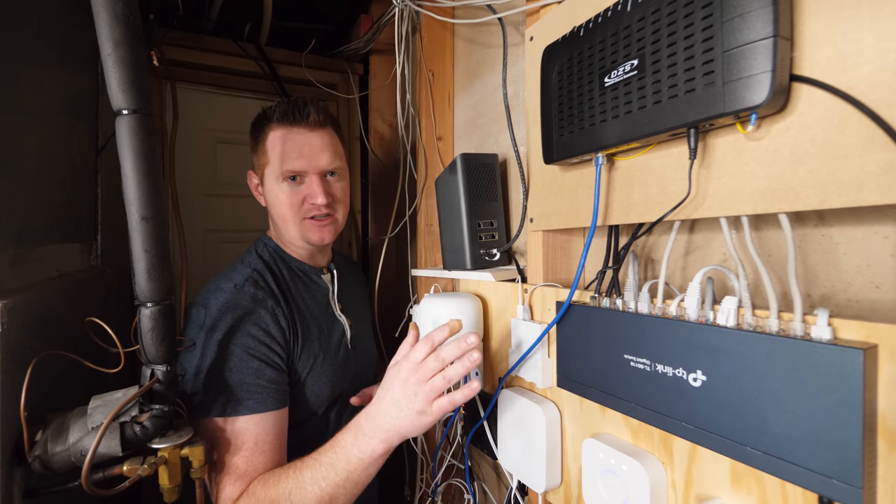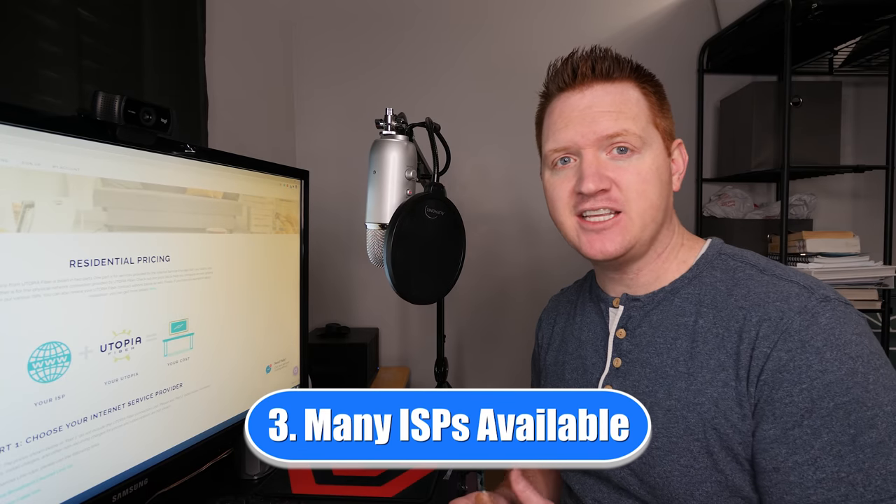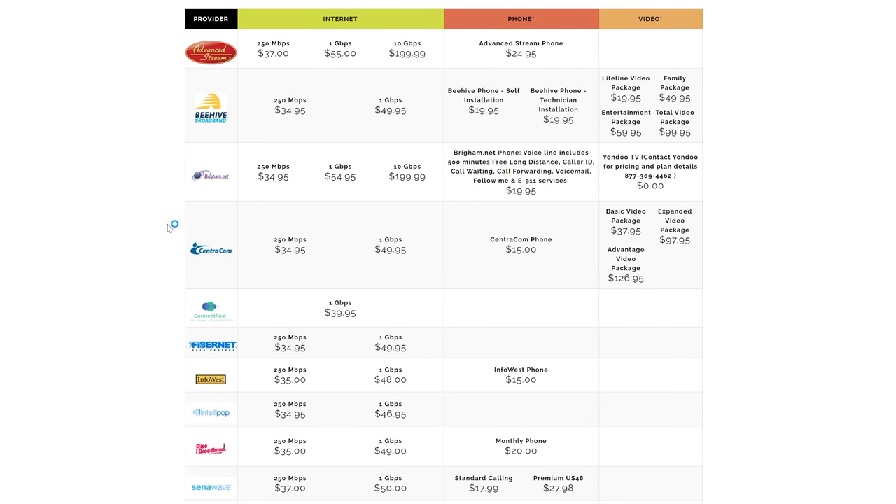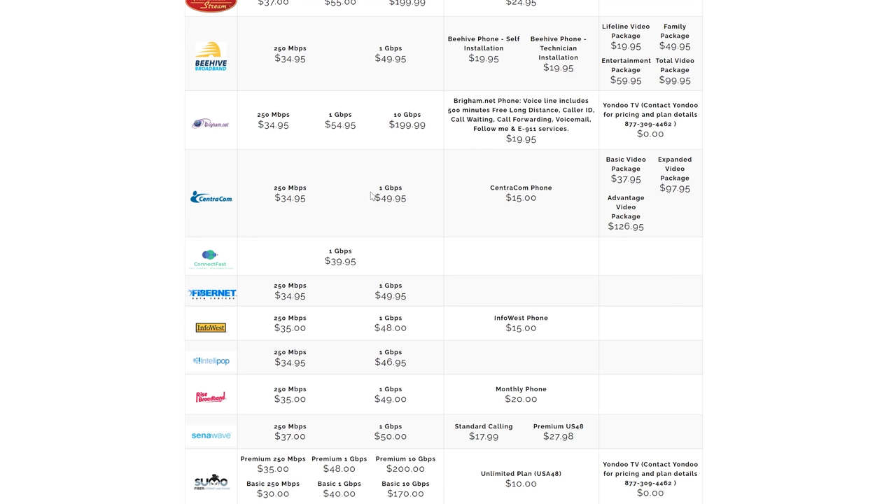Now the third reason to upgrade to fiber: years ago when I signed up for internet, there were only a few ISPs I could choose from. But now with fiber, I actually have all kinds of different internet service providers available. The fiber connection is always going to be the same, but now I have the option to choose between different providers. This reason might be unique to the Utopia Fiber Network here in my state. They offer all kinds of different pricing and options, and it's kind of a pricing war between providers because I can choose any of them. And the cool thing is I have no contract — at any time I can cancel my provider and choose a different one.